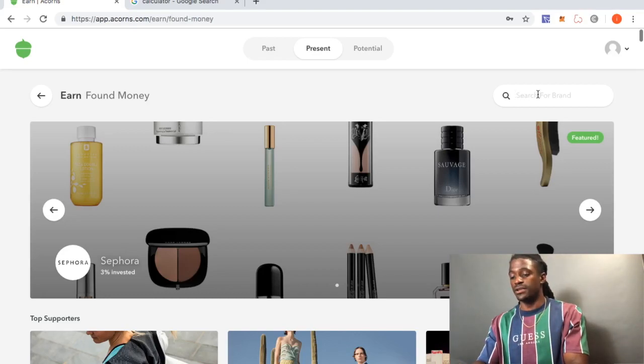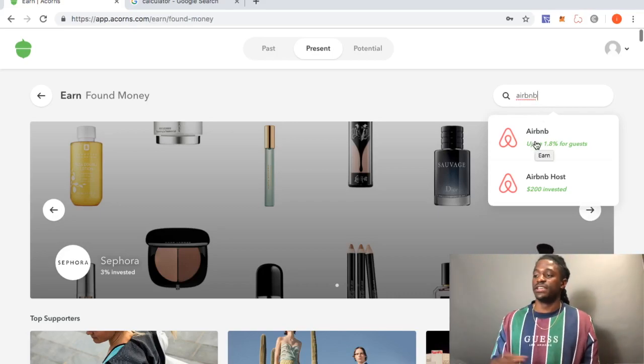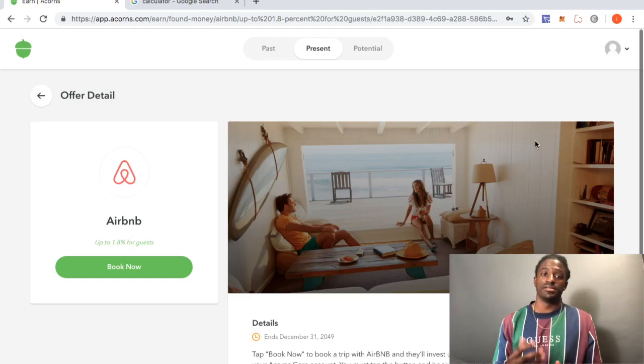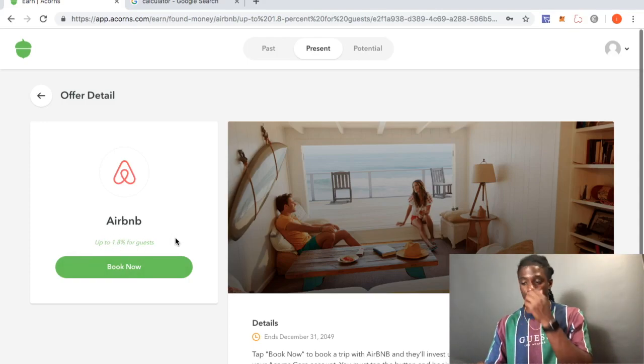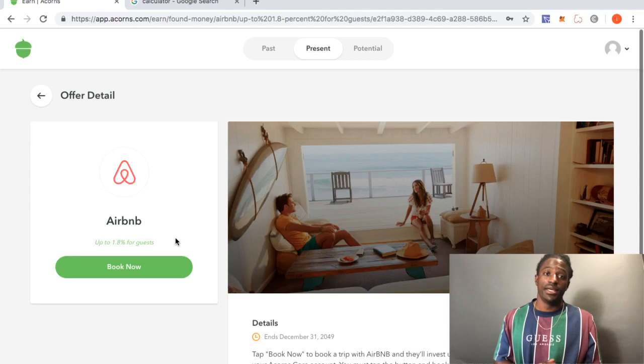It was Airbnb — up to 1.8% for guests. If you sign up for Airbnb and want to host, like rent out your own house or a room, they will invest $200 into your Acorns account. But if you're just using Airbnb to book a room, you might as well book it through Acorns because they'll give you up to 1.8% back as a guest.